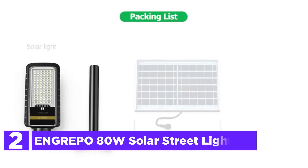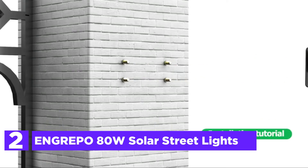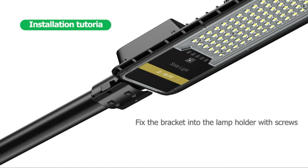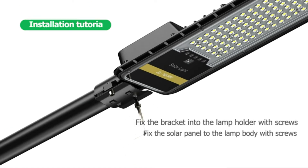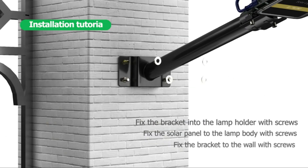Number 2 in our list: the InGripo 80W Solar Street Light. The solar panel is equipped with an inbuilt photoelectric sensor — the light will turn on at dusk and switch off at dawn. It is equipped with a smart chip that can adjust the power output when the battery's capacity decreases, thus giving a longer lighting time.